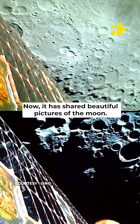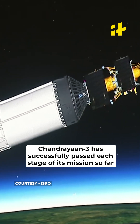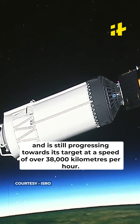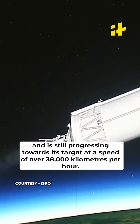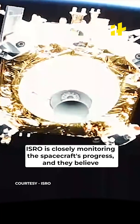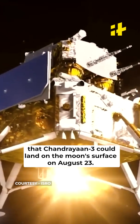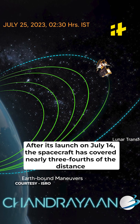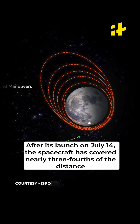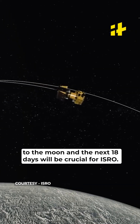Chandrayaan-3 has shared beautiful pictures of the Moon and has successfully passed each stage of its mission so far, still progressing towards its target at a speed of over 38,000 km per hour. ISRO is closely monitoring the spacecraft's progress and believes that Chandrayaan-3 could land on the Moon's surface on August 23. After its launch on July 14, the spacecraft has covered nearly three-fourths of the distance to the Moon, and the next 18 days will be crucial for ISRO.